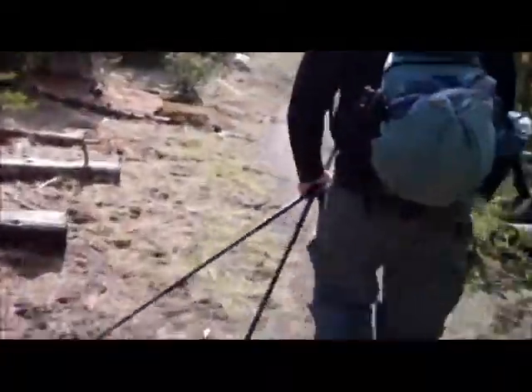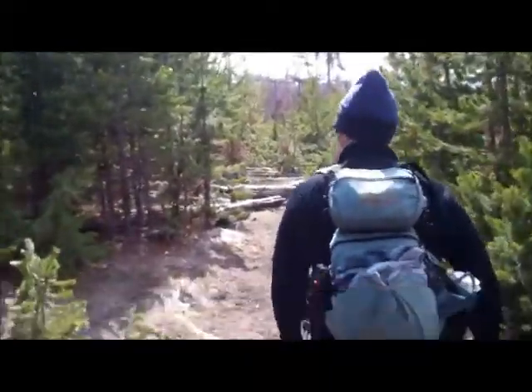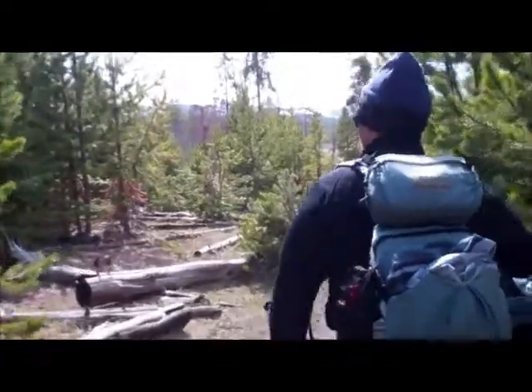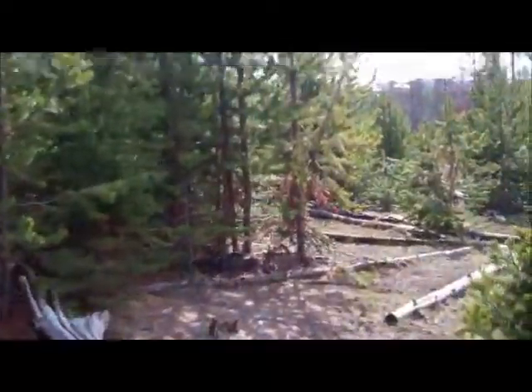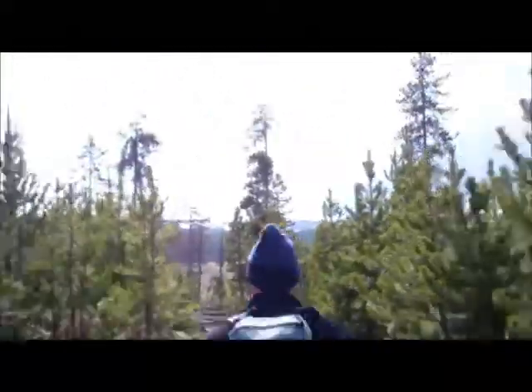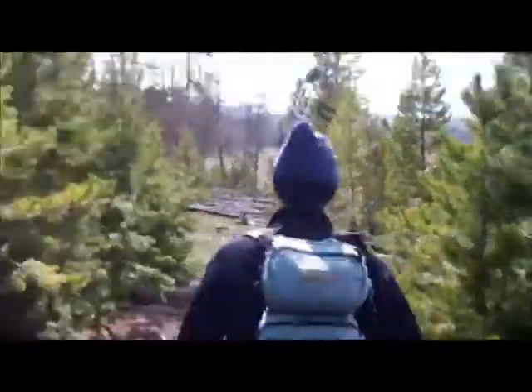Hey bears! Little tiny bugs. First insects. Hey bear. I'm filming though, so if he comes out, we got it.